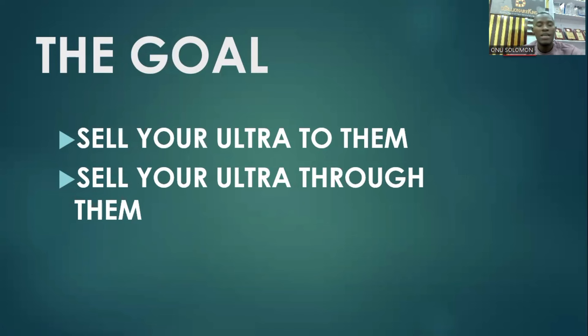This has worked for me. One of the second highest Ultra sales in my leg in the past one month came from my Stranger System leg. Someone who signed up through the Stranger System has sold the highest in my business. So does this work? Absolutely.